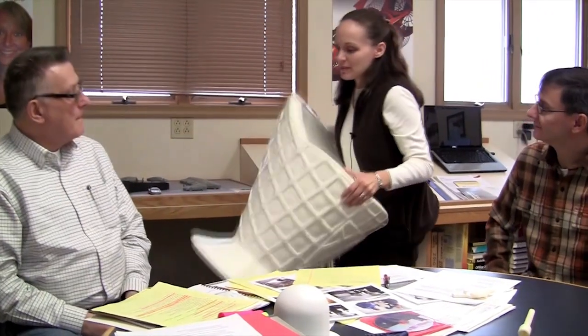Before I leave, I want to show you the seat that I'm sitting on because it's a seat that they made with their rotocasting equipment. Looks like an ice cream cone — great for an ice cream shop. So that's what I was able to sit on today.